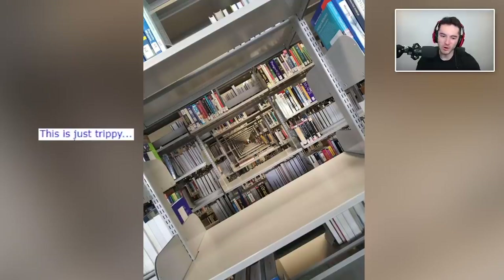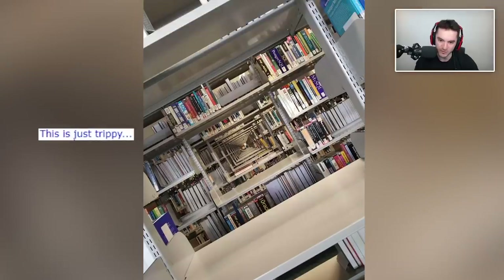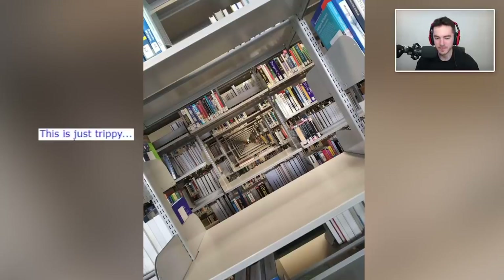This is just trippy. Is it a mirror? Or is it just a really long set of bookshelves in the library? I think it just goes that far — these books aren't reflections, the amounts are different on each side, it just goes on. I remember when I thought I was going to do programming — look at all these programming books — and then I became a YouTuber. I was gonna be smart, but then I was like, nah, it's too much for me.